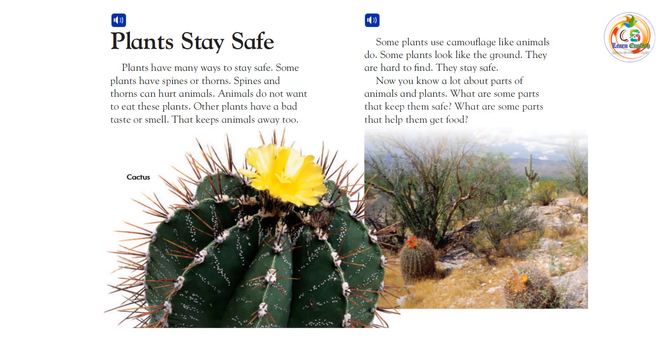Plants stay safe. Plants have many ways to stay safe. Some plants have spines or thorns. Spines and thorns can hurt animals. Animals do not want to eat these plants. Other plants have a bad taste or smell — that keeps animals away, too.